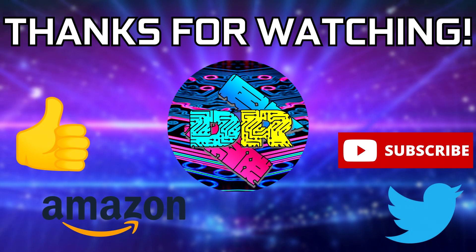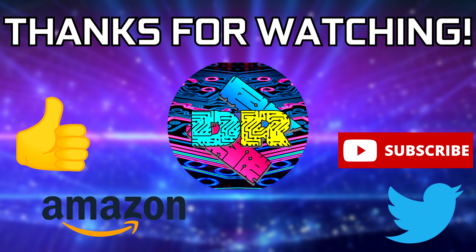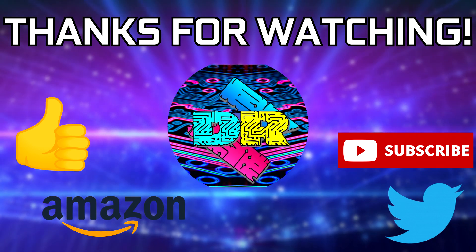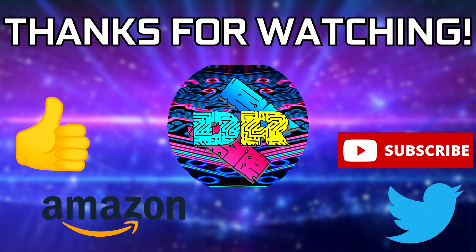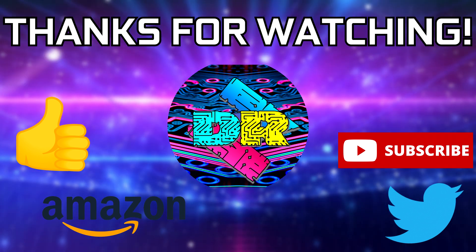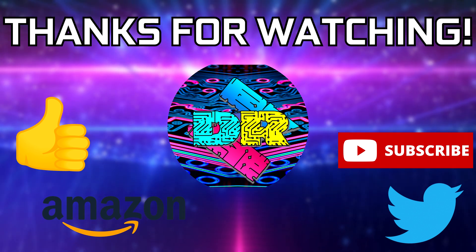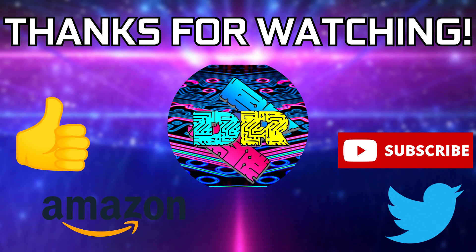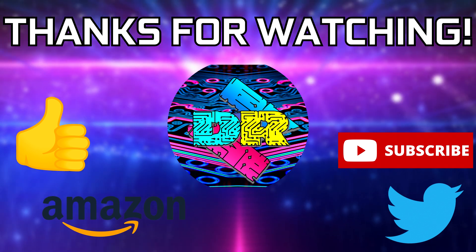If you guys found this video informative and entertaining, leave a like. Let me know your thoughts in the comments down below. Check out the video description for links and ways to support the channel, such as using my Amazon affiliate link. If you're interested in more content like this, consider subscribing — I'd greatly appreciate it. Thank you guys so much for watching, take care and I'll see you in the next one.